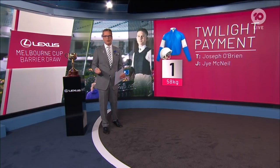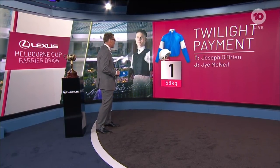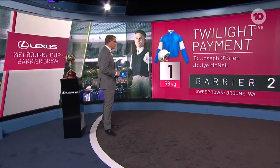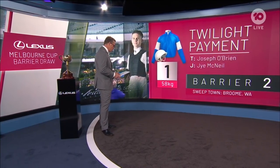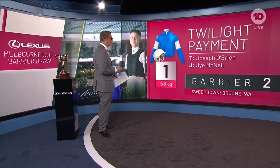This has just been conducted by Racing Australia and we start with the defending champion. Number one, Twilight Payment — Joseph O'Brien and Jai McNeil — has drawn barrier two. Last year when he won the cup he jumped from barrier 12. That's a good barrier for Twilight Payment, looking to go back to back.